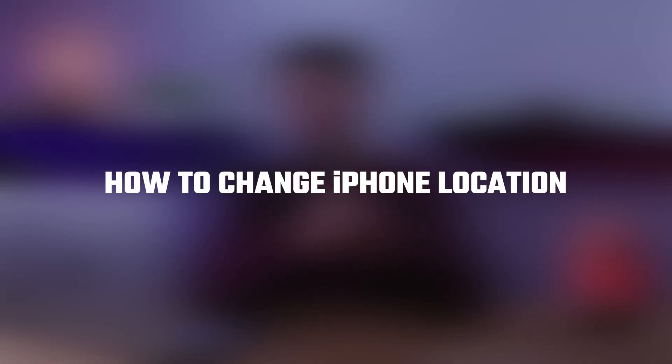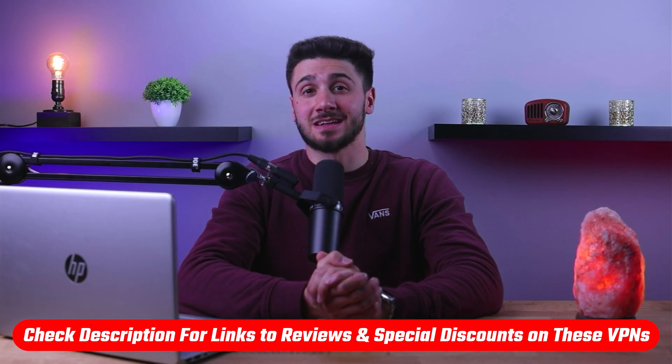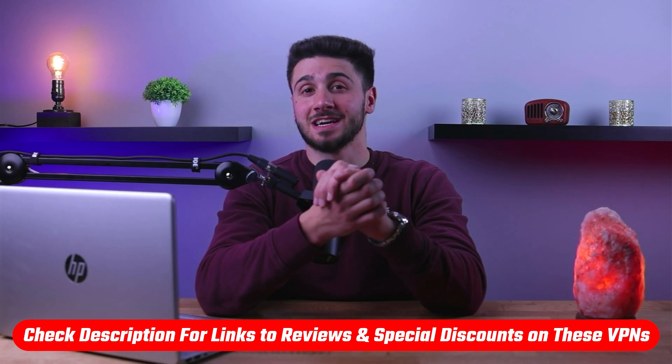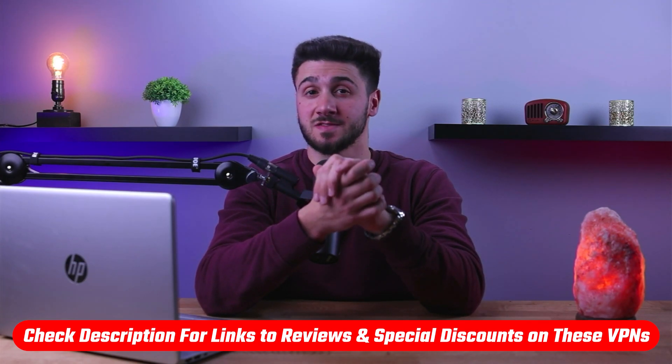Hey everyone, welcome back. Today I'll be demonstrating how you can change your location on iPhone using a VPN. If at any point you'd like to try any of the VPNs mentioned in this video, you'll find discount links in the description below to help you save some money, as well as full reviews for each VPN in case you'd like to know more about their services. So with that being said, let's get started.